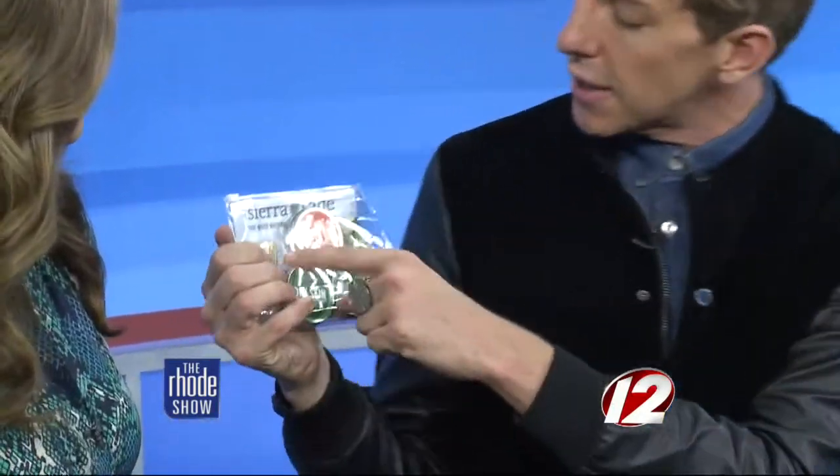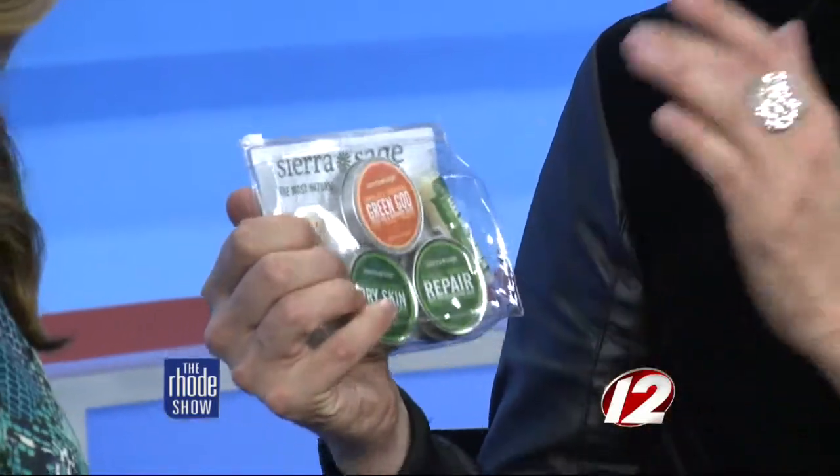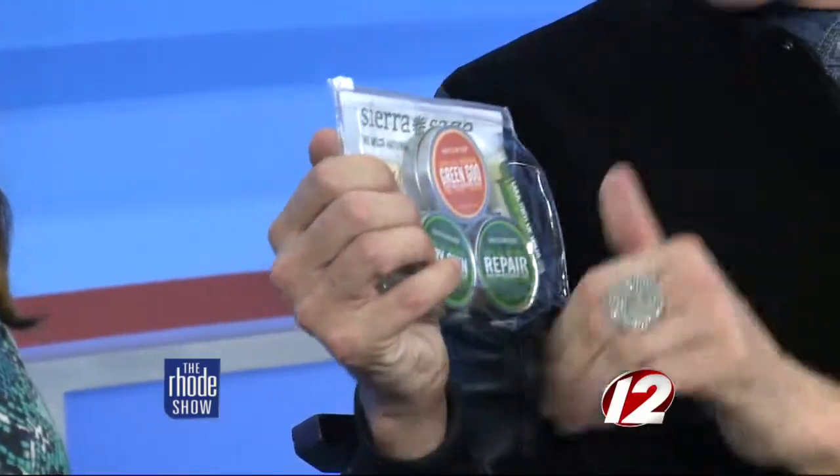Tell us about the giveaway. I have a giveaway — it's all about good, beautiful skin for the spring. I brought this today: it's by Sierra Sage Herbs. It's all different little packs. They have this thing called the green goo, which is like first aid, repair, and dry skin. The first person to tweet at SS Organics, at The Roadshow, and of course at Derek Fabulous can win the pack — it's worth $24.95. And here are all of our spring looks one more time. If you missed any of these great looks that Derek just shared with us, you can always watch it again on our website: Roadshow.com.